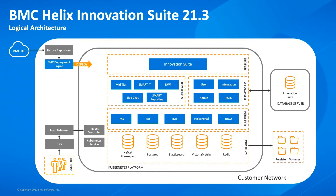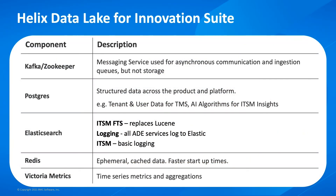You can expect to see further enhancements in this area in future releases. For those interested in what the data lake services are doing: Kafka Zookeeper enables resilient communication between containers; Postgres within the data lake is used for structured data like the AI algorithms for ITSM insights; Elasticsearch is used for full text search in ITSM, effectively replacing Lucene; Redis is used for cache data that allows services to start more quickly; and Victoria Metrics is used for time series data which supports ITSM insights.